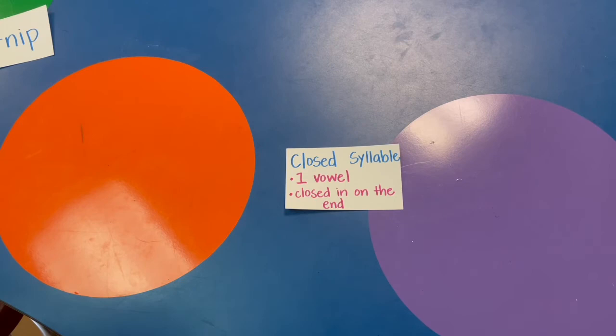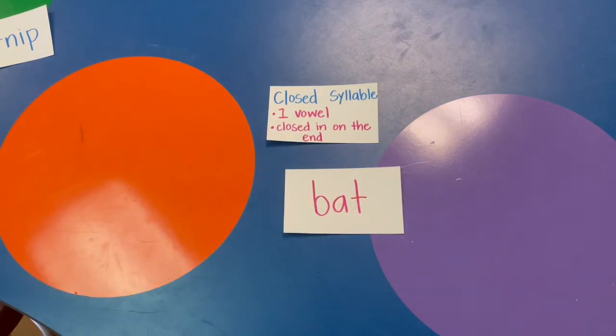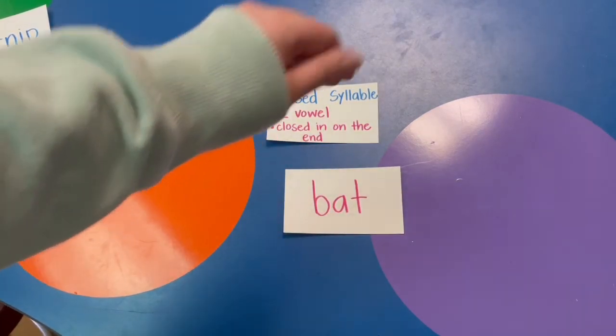Short sounds are the sounds we know of the vowels: a, e, i, o, u. Take a look at my word: B-A-T, bat.